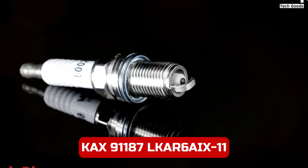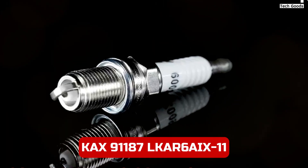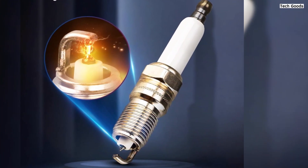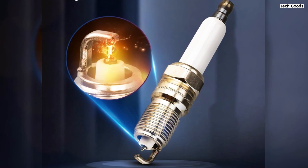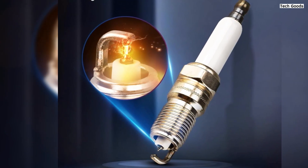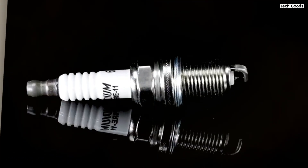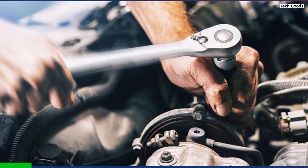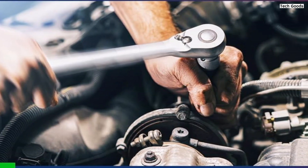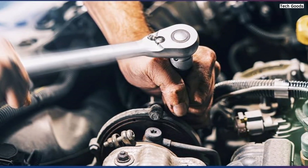Number 1. The KAX 91187 LKAR6AIX-11 Spark Plug is a premium choice for vehicle owners seeking superior performance and longevity. Engineered with precision and reliability in mind, these spark plugs are designed to fit a wide range of Nissan and other compatible models, including Altima, Sentra, Rogue, Versa, and more, spanning years from 2007 to 2019. Crafted with OE quality standards in mind, these spark plugs are direct replacements for the LKAR6AIX-11 model, ensuring a seamless fit and reliable performance.